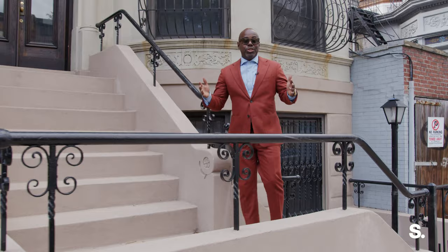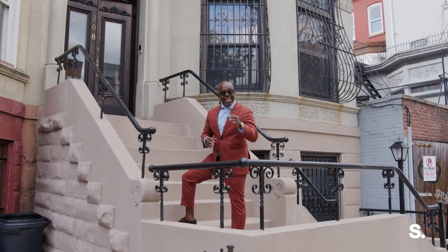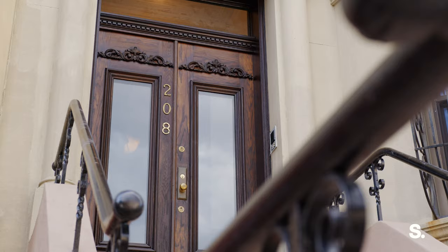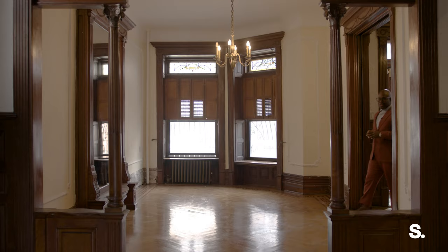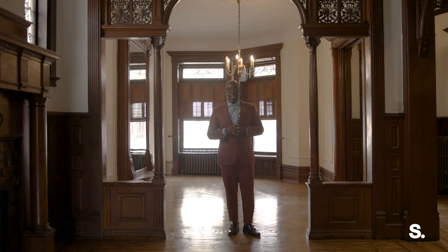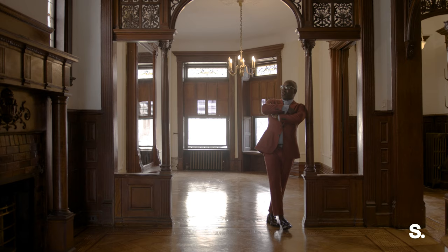Now that you've fallen in love with this neighborhood, let me tell you a little story about this home. This dates back to 1899. Can you believe it? This home built in 1899 has only had three homeowners and it's still in pristine condition. It's almost like you're walking through a museum.